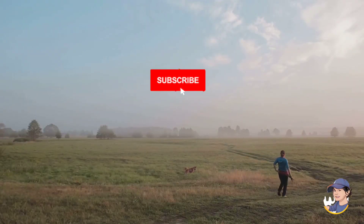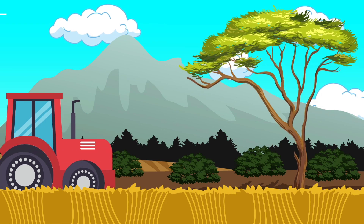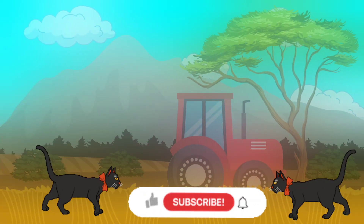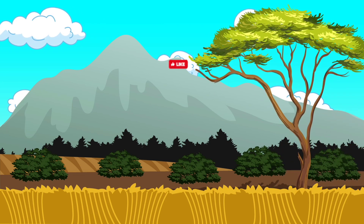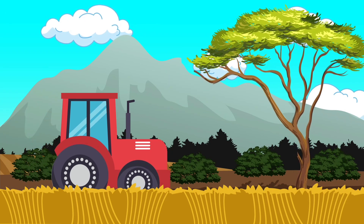It's a busy life on the farm, and these animals make it all possible. If you enjoy this content and would like to see more videos, please like and subscribe. Additionally, feel free to leave a comment below suggesting which specific topics or aspects of our content you'd like us to focus on in future videos. Your feedback helps us create content that's tailored to your interests and needs. Thank you for your support.